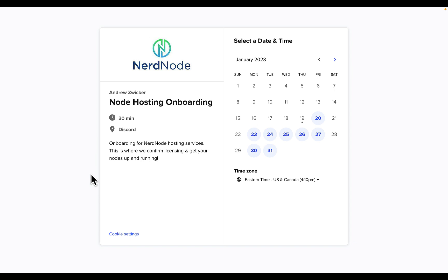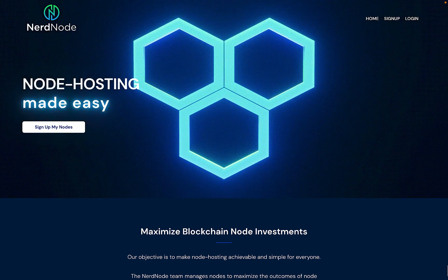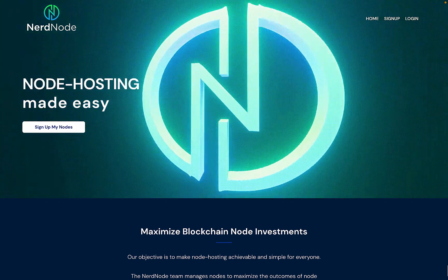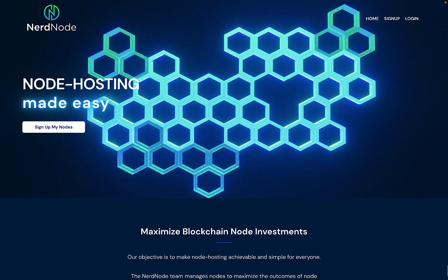The onboarding meeting will probably take much less than the half hour it is scheduled for, and Nerdnode can usually have your nodes up and running within an hour of your appointment. You don't need to give them any of your Gala login information or anything like that, so it's totally safe. All Nerdnode needs is your API key, and they will do the rest. Nerdnode monitors their node system 24/7 and have multiple redundant systems in place. In my time running a v3 node with them, it has consistently had higher uptime than the v3 nodes I'm running myself.